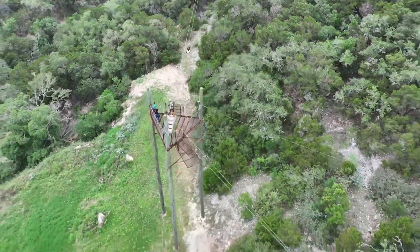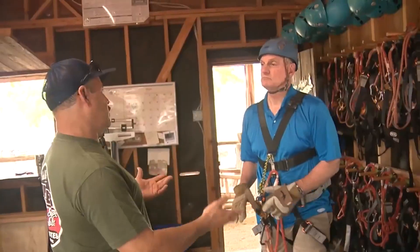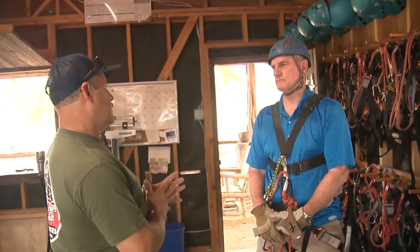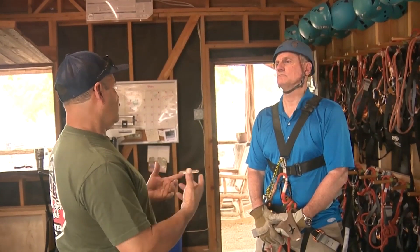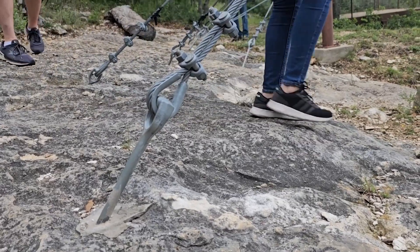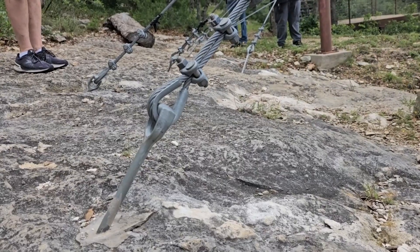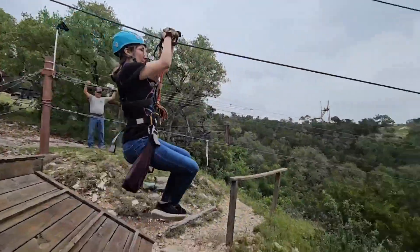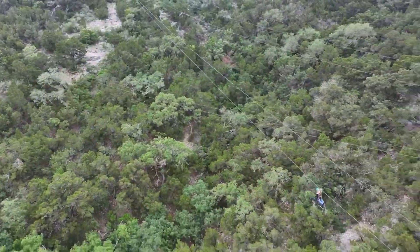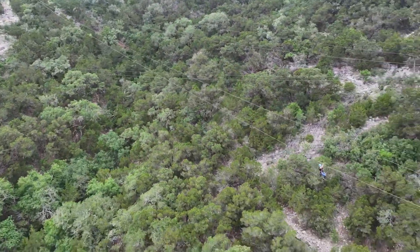Zipline is kind of a low-impact option as far as the land is concerned. We looked at UTVs and ATVs, but they're hard on the property. With ziplining, once you have your infrastructure in, it's pretty simple to maintain the land.